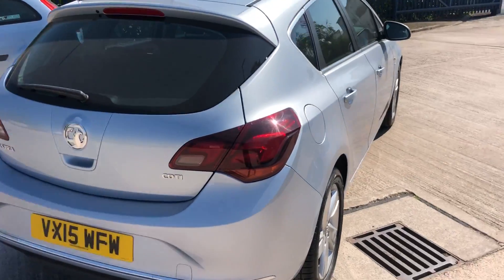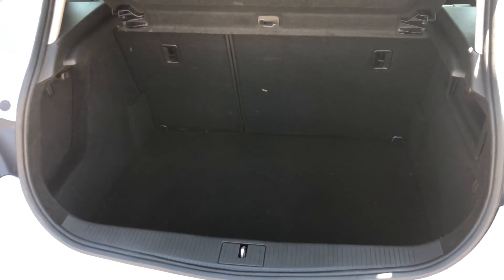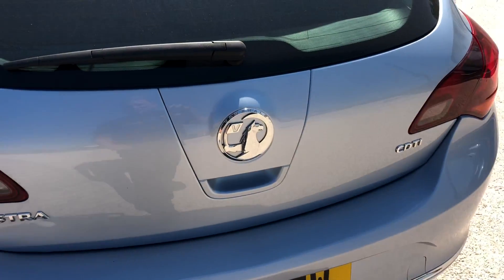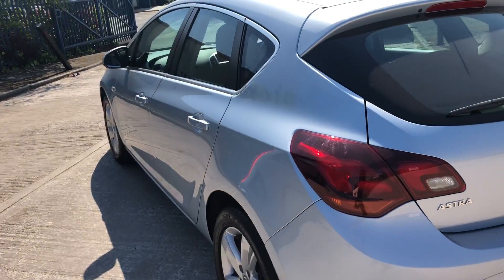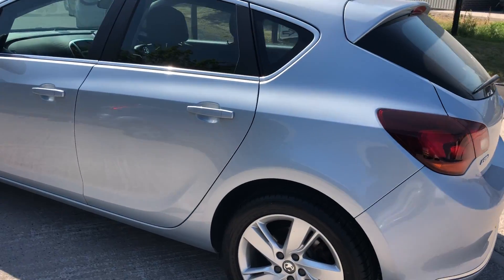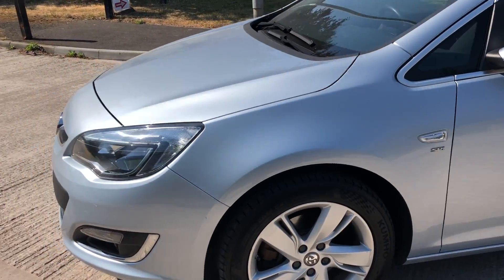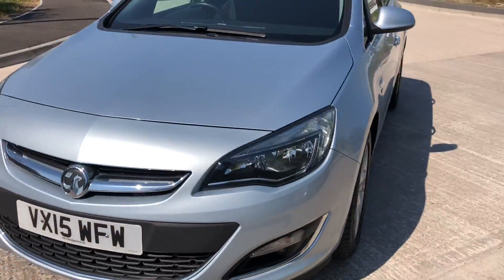In the back there's loads of space in the boot with split folding seats. This one has just been serviced and will come with a fresh 12-month MOT. No major dents or marks down this side either, and the vehicle will also come with a three-month warranty — ready to drive away today.